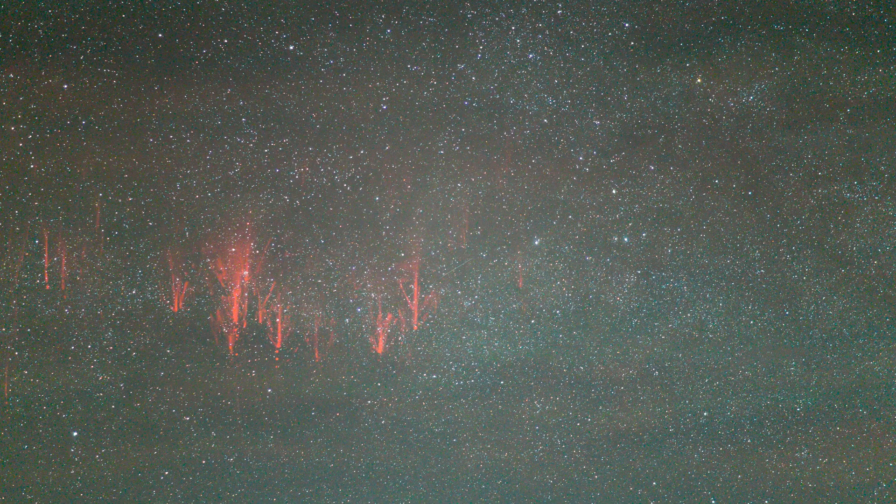Reports were coming into Twitter that other storm chasers were seeing sprites. Recognizing this as the right opportunity — how often do you get an MCS like this with perfectly clear sky? — I pulled over to check them out for myself and met up with another nearby chaser interested in seeing them for the very first time.